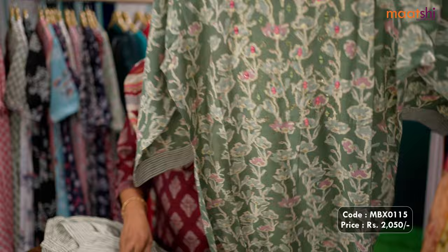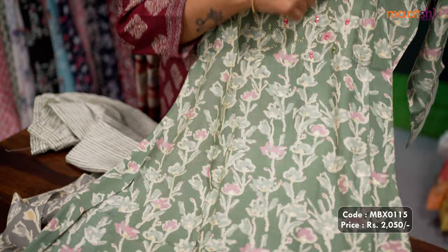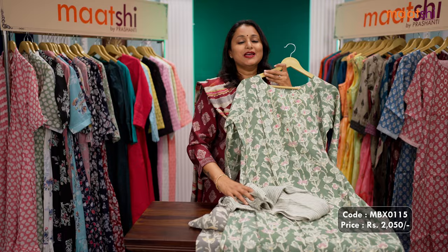This one is a lovely shade of pastel green with floral Dabu style prints that run throughout the top, with foil prints along with simple embroidery at the neckline, three-fourth sleeves with side slits, and geometric printed straight cut pants, priced at $2,050. Available in sizes from medium, large, XL up to double X.